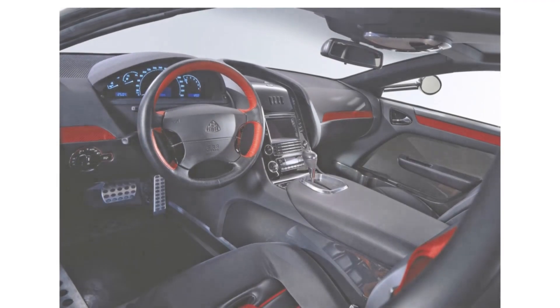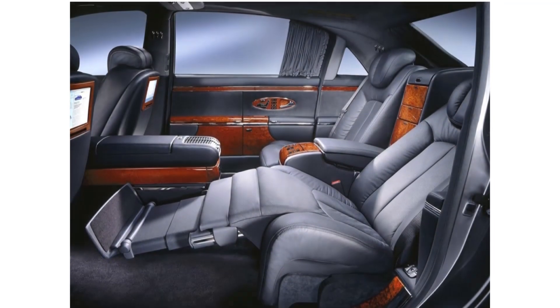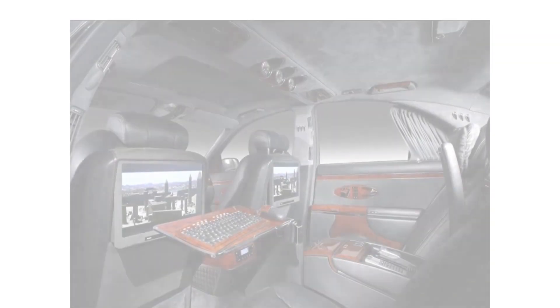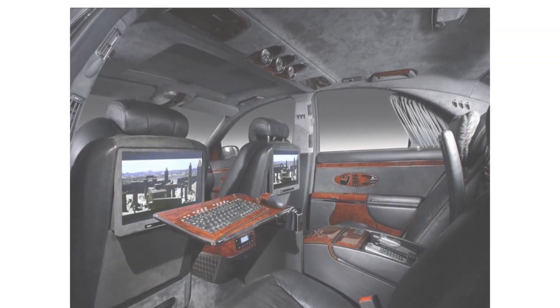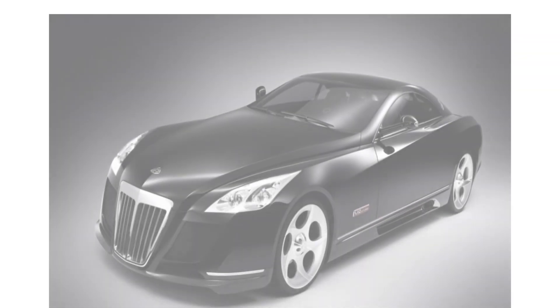The interior of the Accelero is primarily made of dark and red leather, neoprene, glossy black carbon fiber, and metal accents. The Accelero sports seats have red harness-style seatbelts. The Accelero has a black exterior with a long hood, chrome grille, and fuel cap. The Accelero would cost you $8 million.